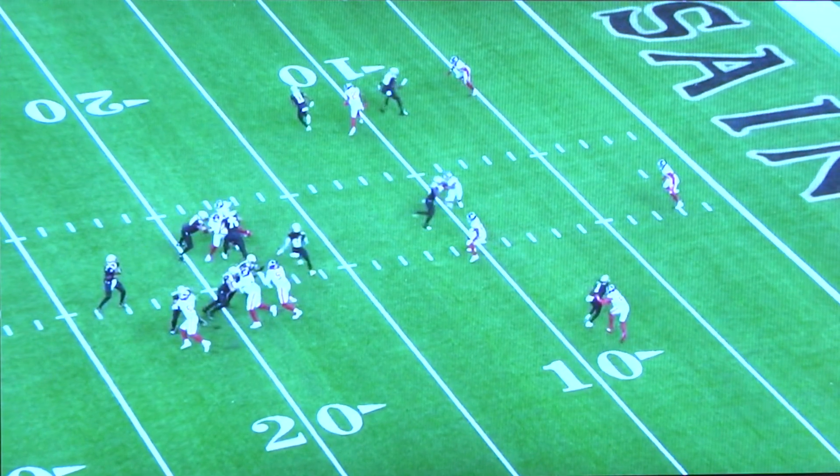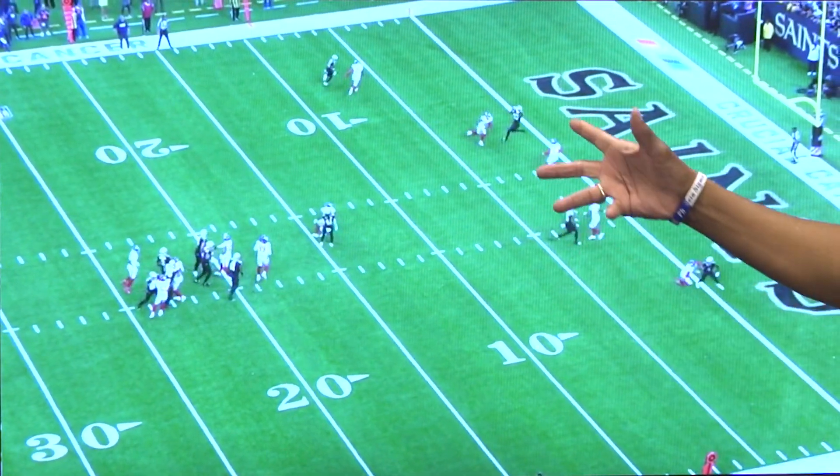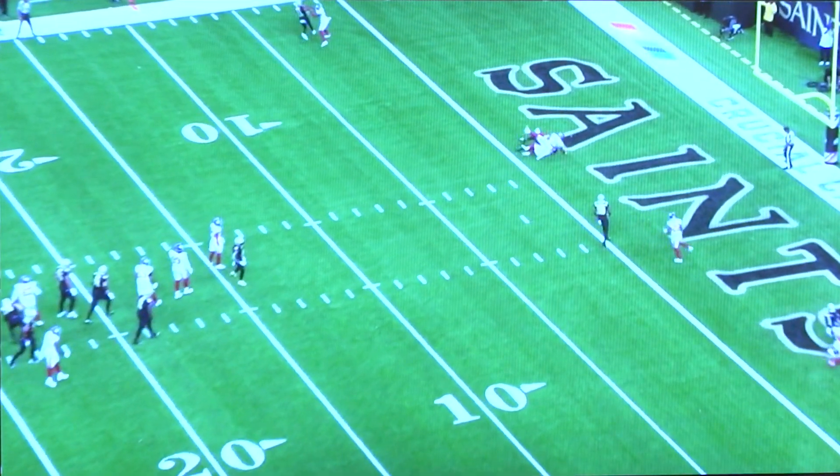We're going to let it go. Look at the shake, look at the throw — a good timing throw and he gets it between the two defenders before the safety can recover. A beautiful play.